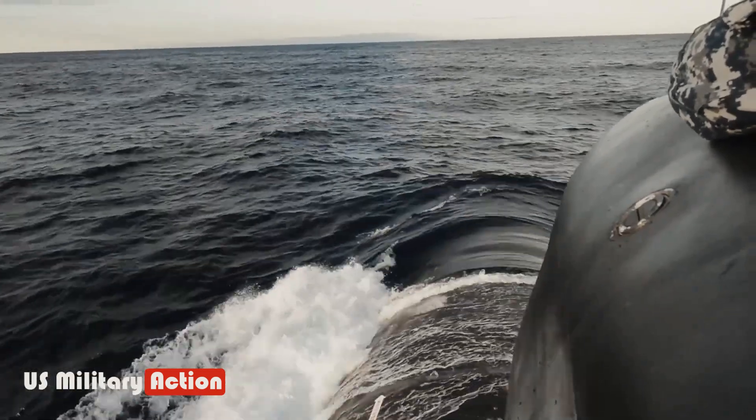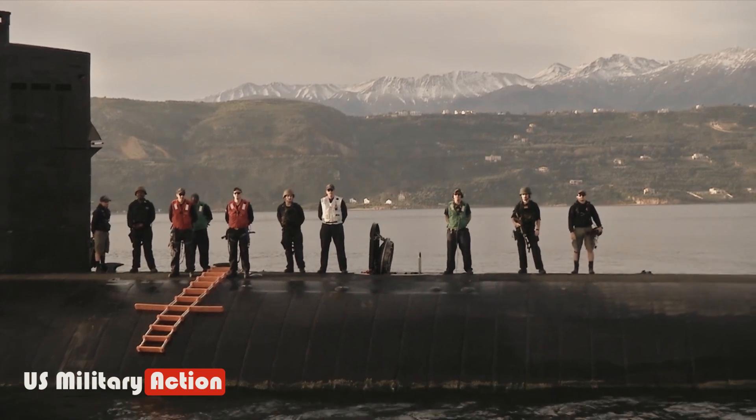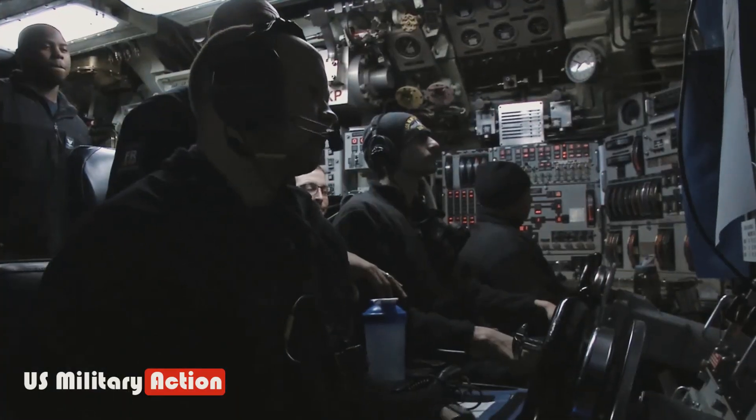From the first American submarine in 1775 to the world's first nuclear-powered submarine in 1955, the United States has had many successful submarines.